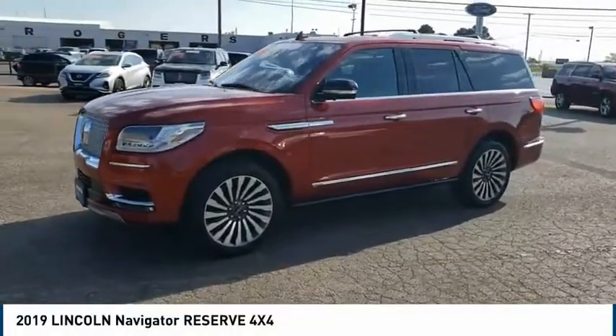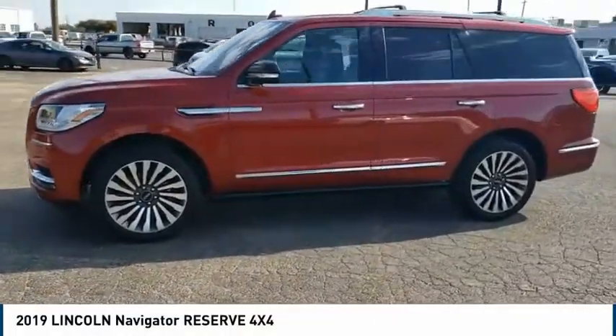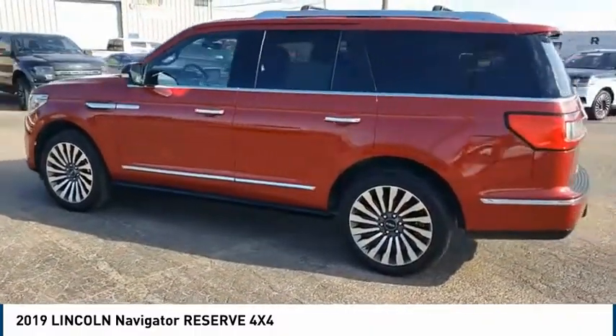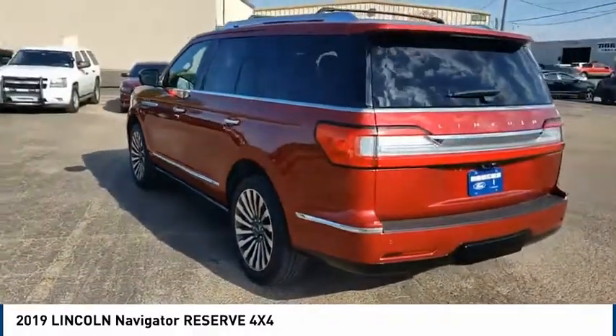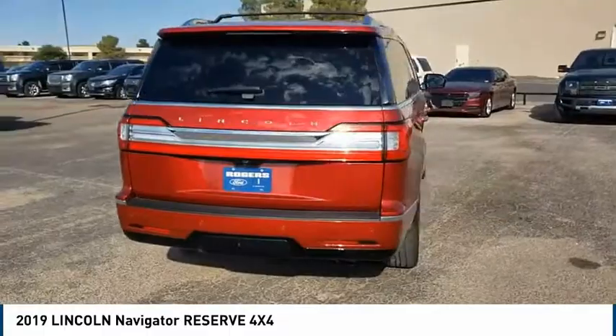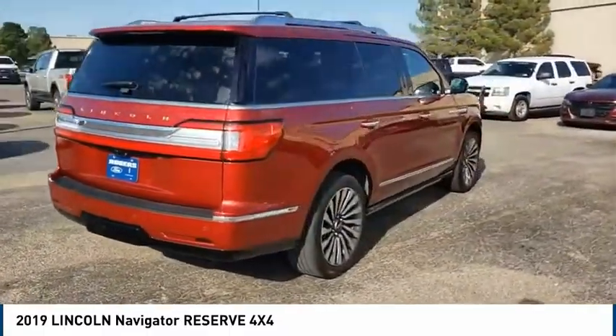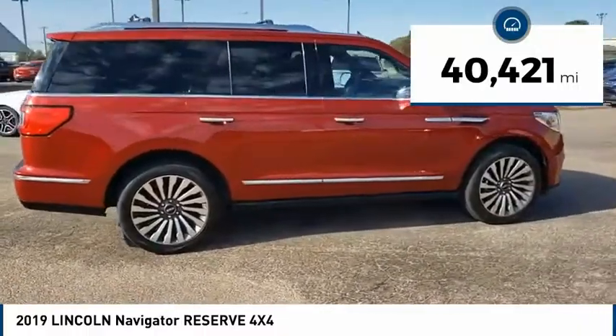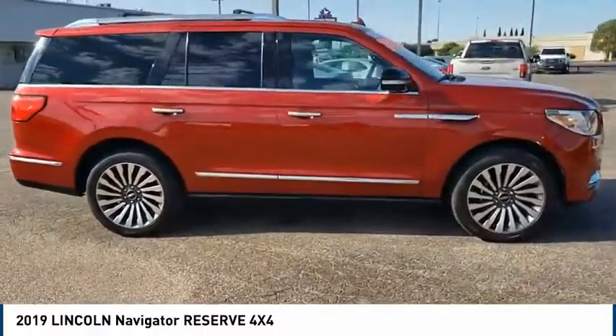Stop by and take a look at the 2019 Lincoln Navigator. The Lincoln Navigator offers over 100 cubic feet of cargo space, three rows of seating for up to eight passengers, and best-in-class legroom. This luxury SUV is powerfully persuasive. This vehicle has less than 45,000 miles. This beauty is sure to make you the talk of the neighborhood.